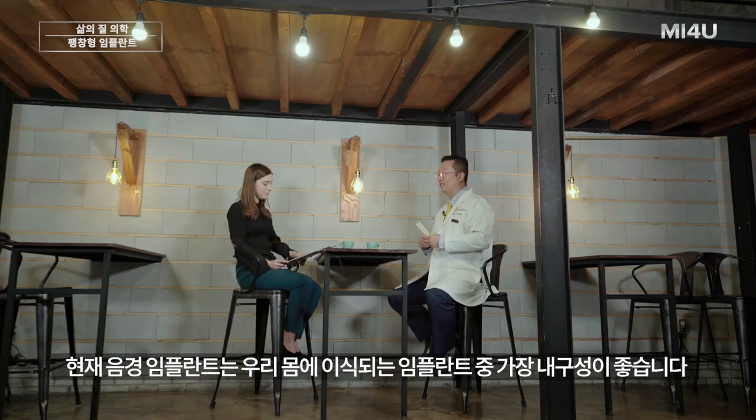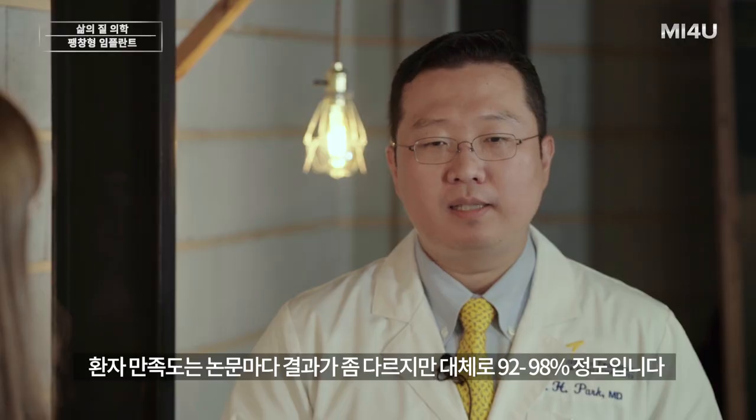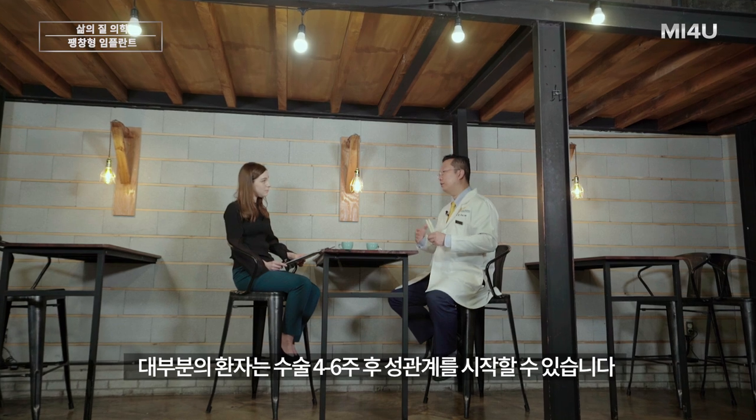My teacher, Dr. Wilson, started his fellowship in the second year of Brantley Scott's program. Currently, it has become the most durable and dependable implant compared to any other implant in the body — its mechanical failure rate is the lowest. It usually lasts about 10 to 15 years, but some patients have used it for more than 30 years. Satisfaction rates across different reports range between 92 to 98 percent.